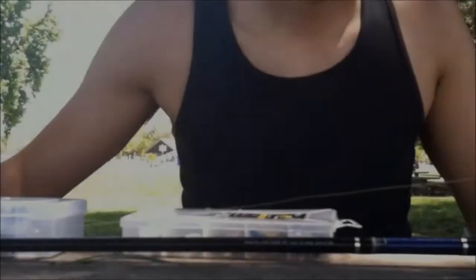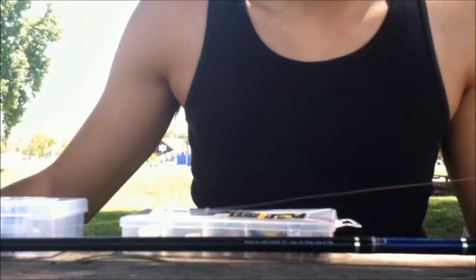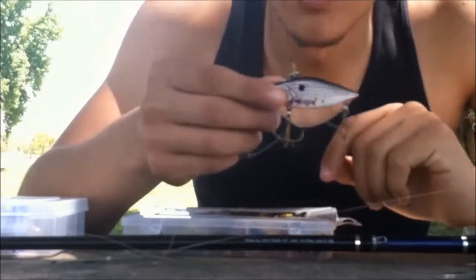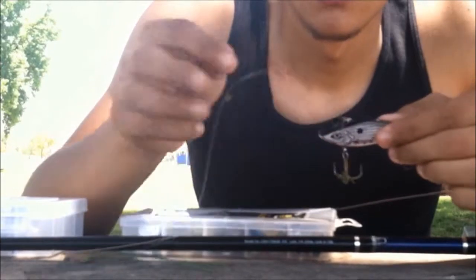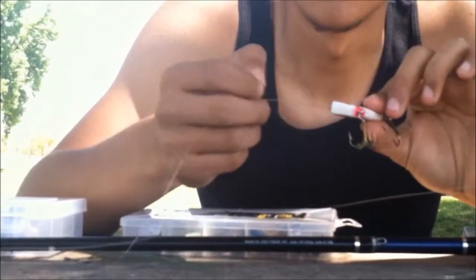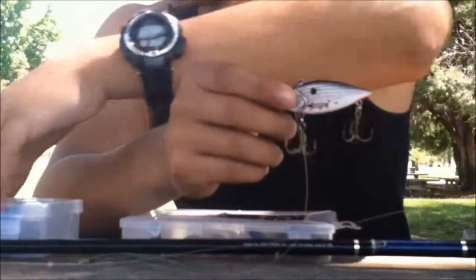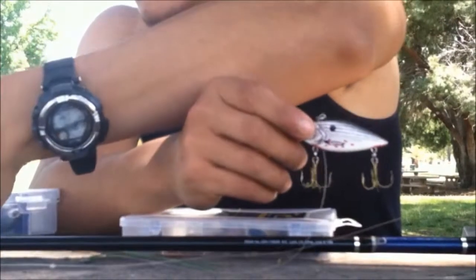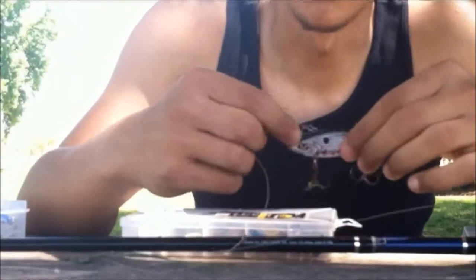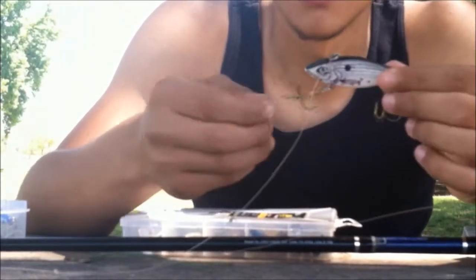I'm going to talk about what I've been doing. Of course, the rattle trap — I talked about that in the first video. Simple and easy lure to use. I don't remember which brand this is, but it's the cheap kind. You can get these for like $1.50. They put these types on sale at Walmart for like $1.50 and they're good. I mean, I just caught a fish off of one.